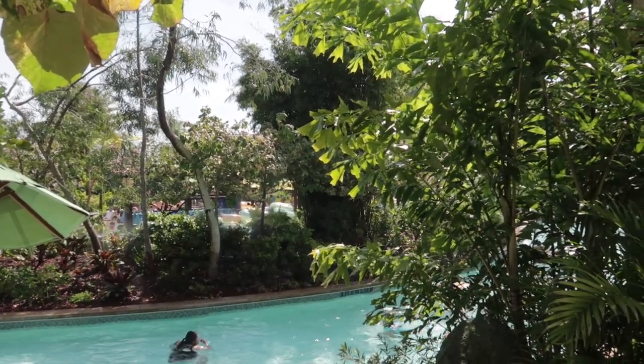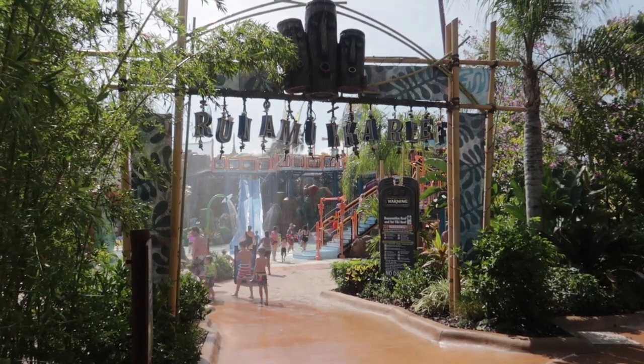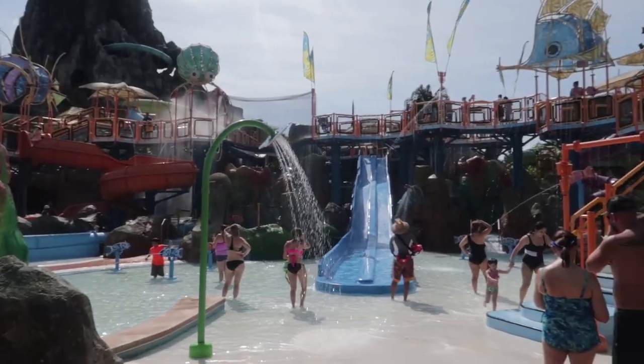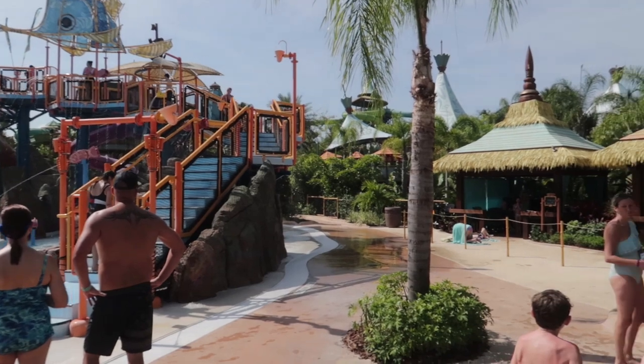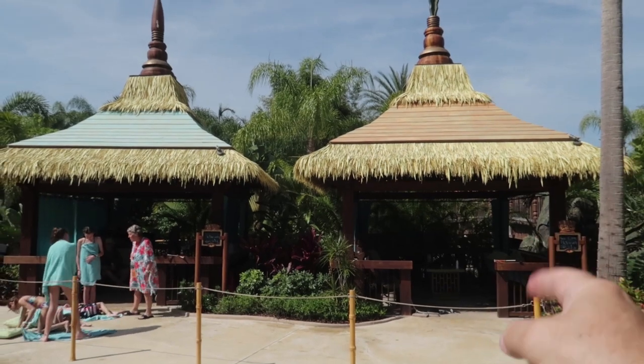We're done with the perimeter cabanas — now we go interior, starting with cabana numbers 11 and 12. Here's the thing: cabanas 11 and 12 are actually inside the Runamooka Reef kid zone, and they are singles — standalone, not an upper or lower. If you have kids you may actually want those cabanas, but if you're wanting a peaceful day, avoid cabanas 11 and 12.